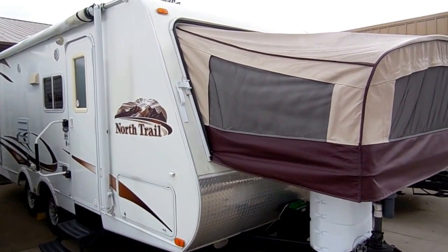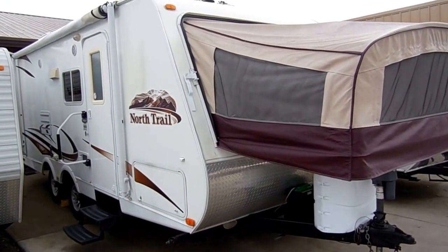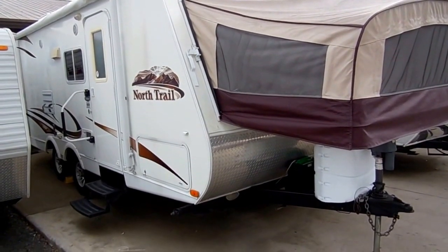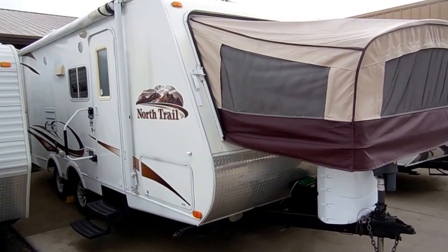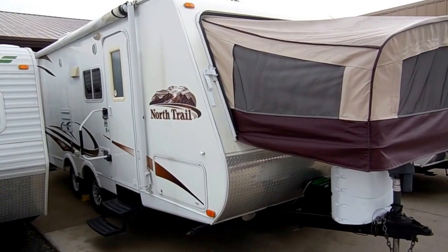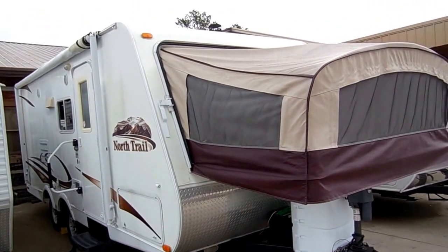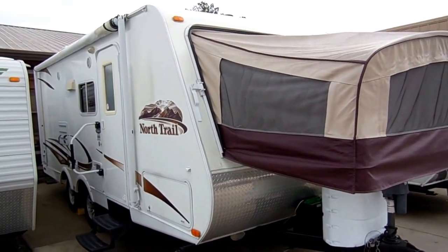Good afternoon folks, Big Bo here with another great hybrid expandable travel trailer from Parkway RV Center. Today we're looking at a 2010 North Trail built by Heartland RV, model number 20T. This is a 24-foot expandable travel trailer — 24 feet when you're towing it, but over 30 feet long when it's set up. That's the beauty of a hybrid: you're getting a lot bigger camper when you're camping than what you're towing.